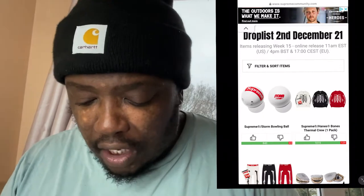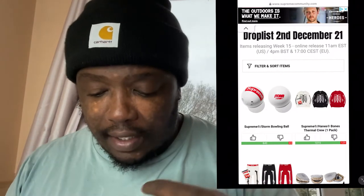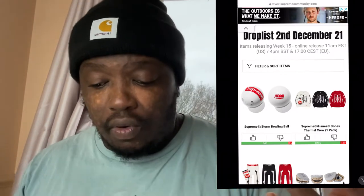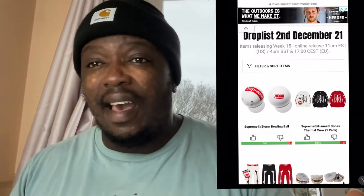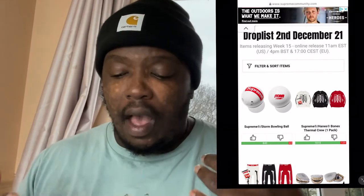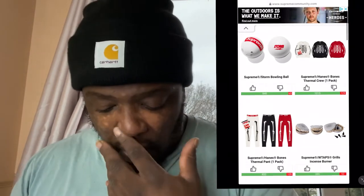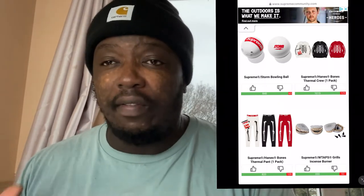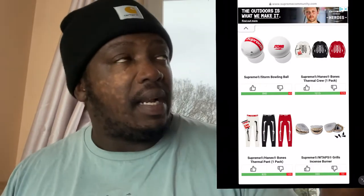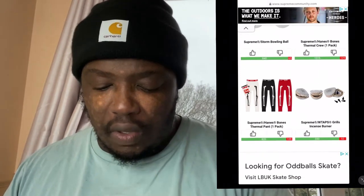Then you've got the Supreme thermals — the skeleton ones. I like them, they're quite different and unique. It's one of those things people won't see unless you're at home wearing them. I've got a few Supreme thermals and I really like them. Then you've got the matching thermal pants, which are quite nice especially in colder climates — it's about 10 degrees Celsius right now, and it was minus two on Sunday.